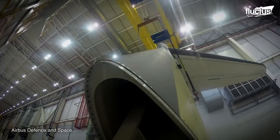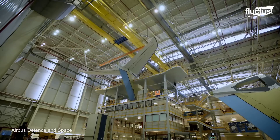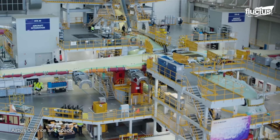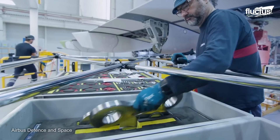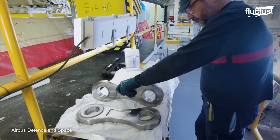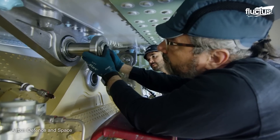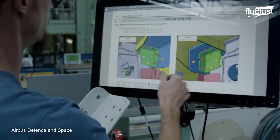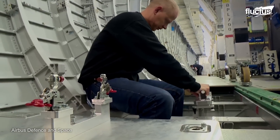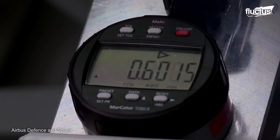With dedication, the workers at the Tablada facility in Spain focus on preparing the power plant, flap support fairings, and horizontal tailplane. This facility also implements a digitalization environment, linking people and systems in an operative ecosystem to streamline production.